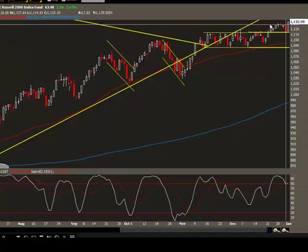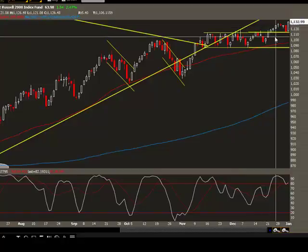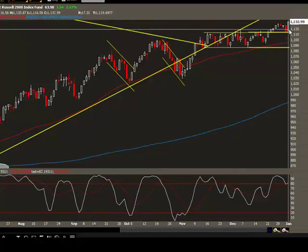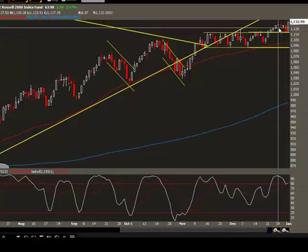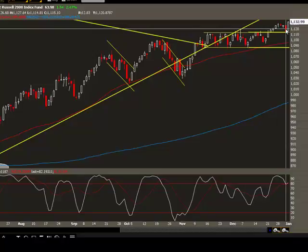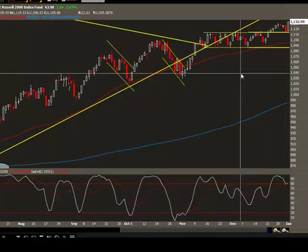If the news continues to be bullish about the data coming in this week, we should see higher ground. Friday is the unemployment report, which we expect to be better than expected — and if that's the case, the market should really rally from there. If the report is negative, we might see a pullback on January 8th. So that is all for today, and I'll talk to you again.